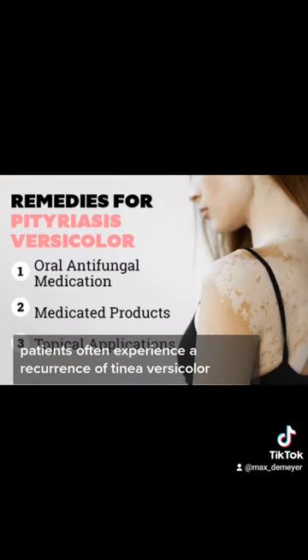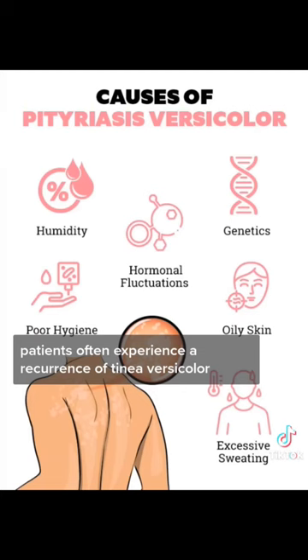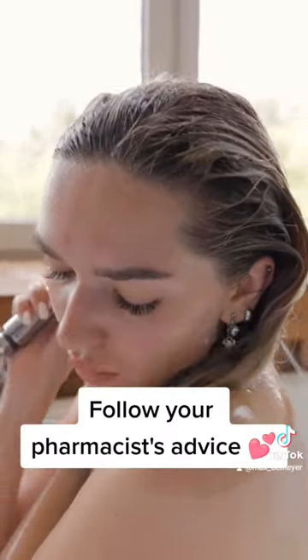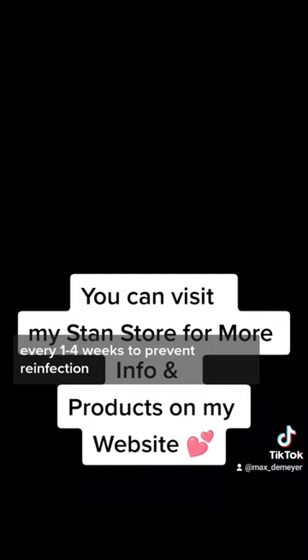Patients often experience a recurrence of tinea versicolor. It is advised that you treat yourself prophylactically with ketoconazole shampoo every 1-4 weeks to prevent reinfection.